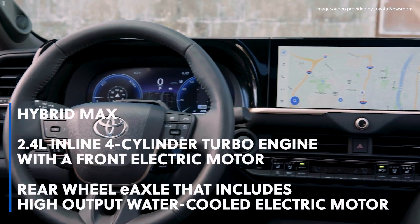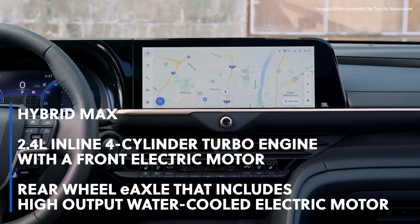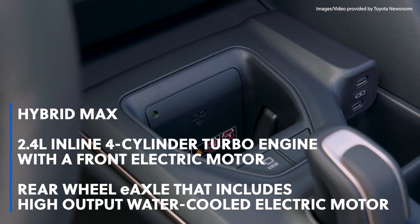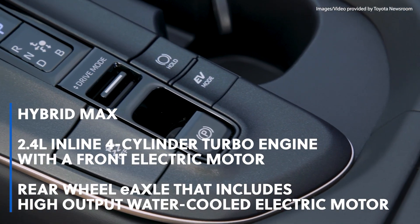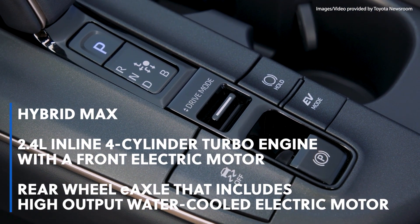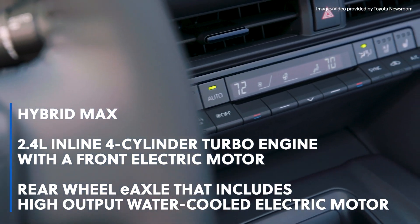Under the hood, there are two options. The Hybrid Max system combines a 2.4-liter inline four-cylinder turbo engine with a front electric motor that helps maximize torque production, and there's also a rear wheel e-axle that includes a high-output water-cooled electric motor coupled with the hybrid system to directly transmit force to all four wheels.